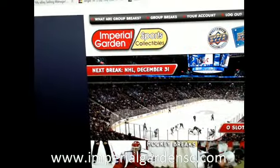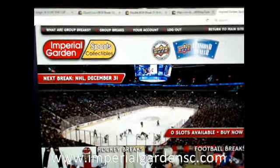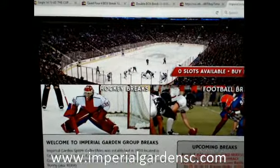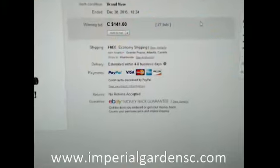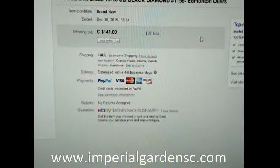For anybody that hasn't registered on our break page, you can register your account there, and we will have some more Black Diamond random team breaks posted on our website. Hopefully some more tonight, break number 1156.